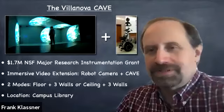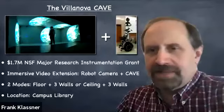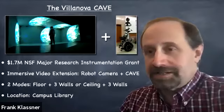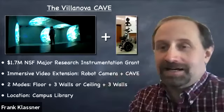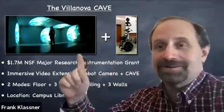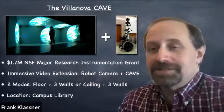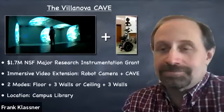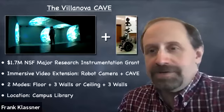The system we were building was a four-sided cave where you always have three walls — front, left, and right — working, plus optionally the floor or ceiling could be lit up. There was a retractable ceiling that would shift back and forth depending on how you wanted to configure the cave. We were also combining it with a mobile robot that would have a 360-degree video camera mounted on top of it. The goal was to build the system so you could live stream immersive video from the camera to the cave. We ended up putting that cave room in the campus library.